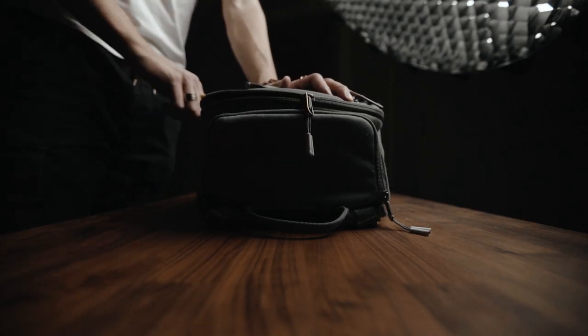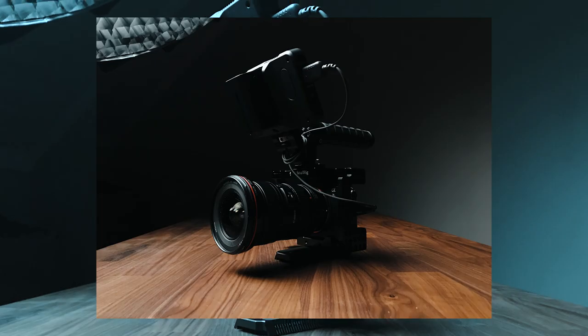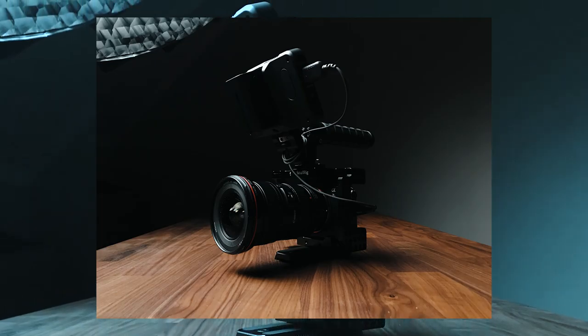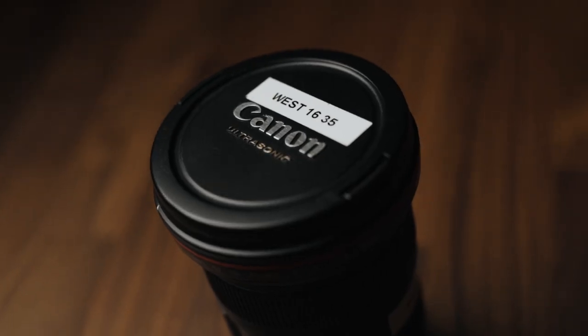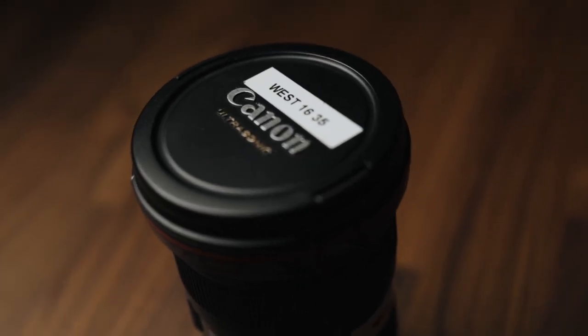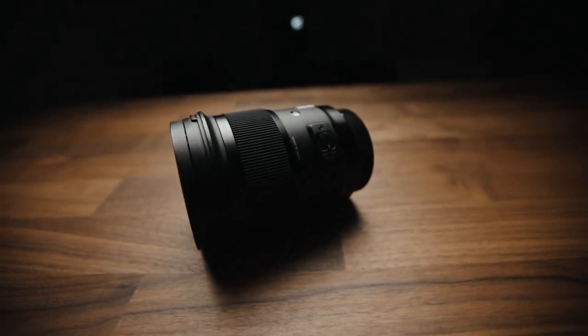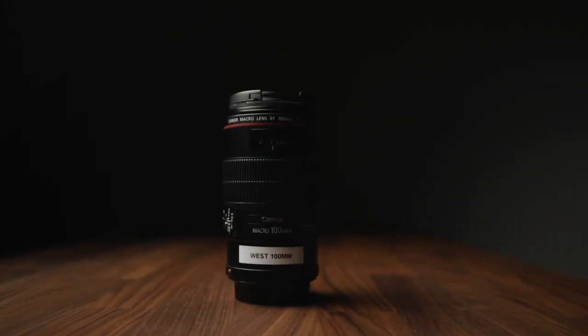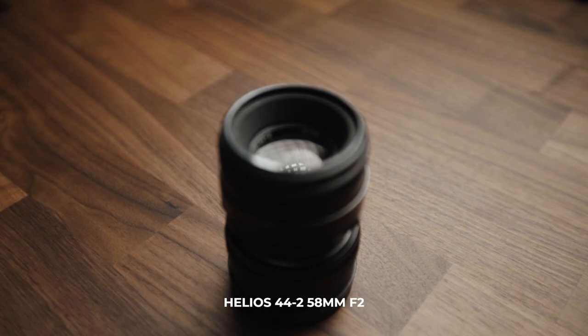Now let's take a look at what these bags store. My main shooter is the good old Sony a7S II, rigged out with a cage, top handle, and a monitor. Onto that I usually attach a Canon 16-35mm f/2.8 for those super wide shots, a Sigma 50mm f/1.4 which is great for pretty much anything, and a Canon 100mm f/2.8 for when I need to get up close and personal — or this Russian lens for when I'm feeling artsy.